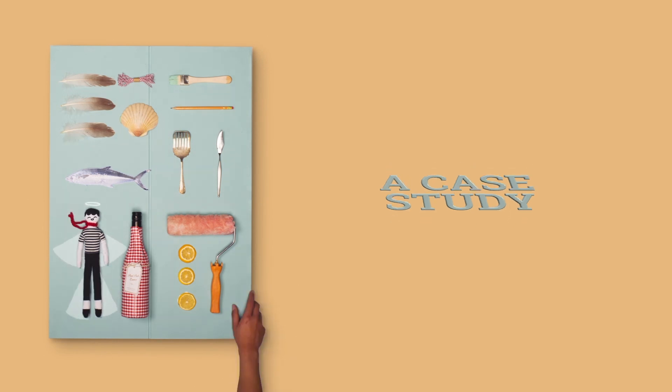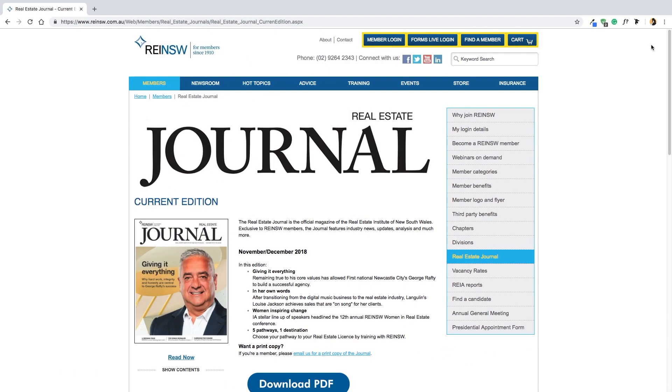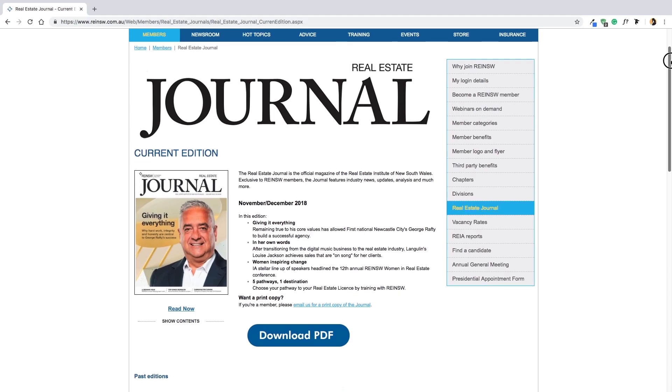This is the story of how Flowpaper changed one magazine's digital edition. The Real Estate Journal is the official magazine of the Real Estate Institute of New South Wales, and they offer this as a digital edition.